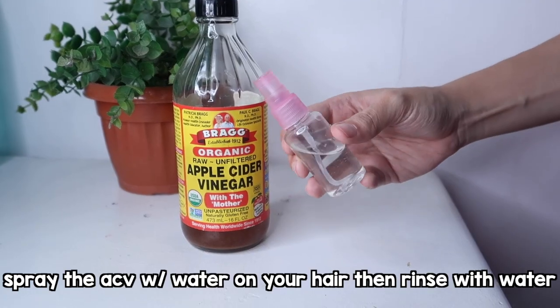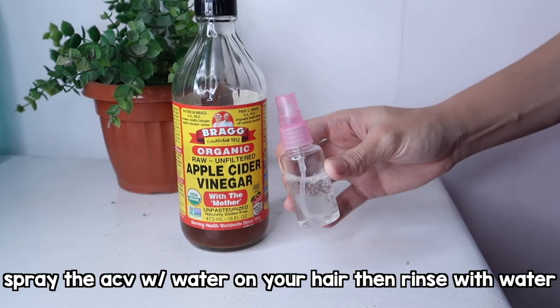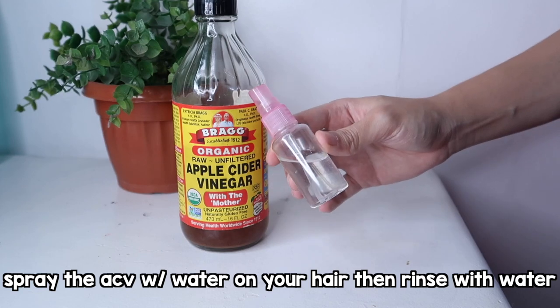Since ang baking soda ay may mataas na pH level, kailangan ibaba natin uli yung pH natin or else magiging dry ang ating hair. Diyan pampasok ang apple cider vinegar. Ididilute natin ang ating apple cider with water. Yun ang gagamitin natin pang rinse sa ating hair. Don't worry guys, kasi yung amoy ng apple cider vinegar naman, pag nirinse mo siya, mawawala din siya. At hindi na siya ganun katapang.